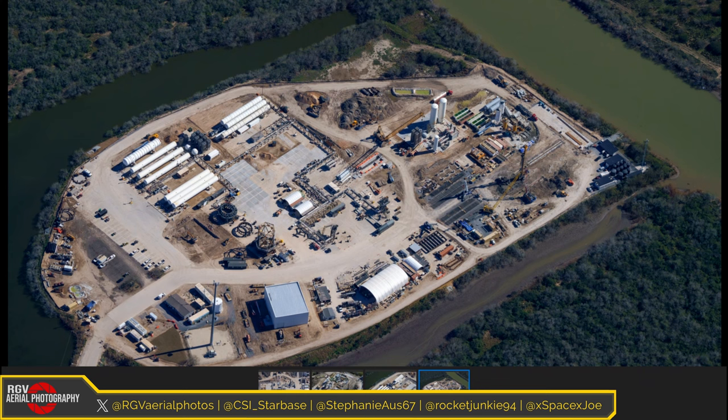Moving on to Ryan Hanson, one of our commentators today. Ryan says it's been a little bit since he was last here, so he's excited to see these new developments. Jake says it's good to be back and there's a fair amount to talk about this week — a lot of changes, some photos hot off the press. Stephanie joins from Australia, welcoming everyone to Episode 104. Let's make a start at Massey's, with the big thing being the flame trench development.